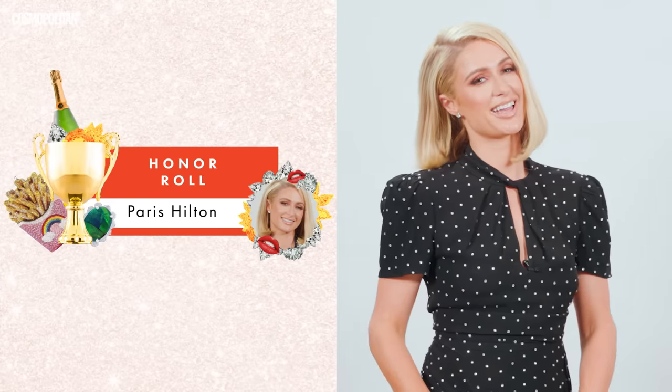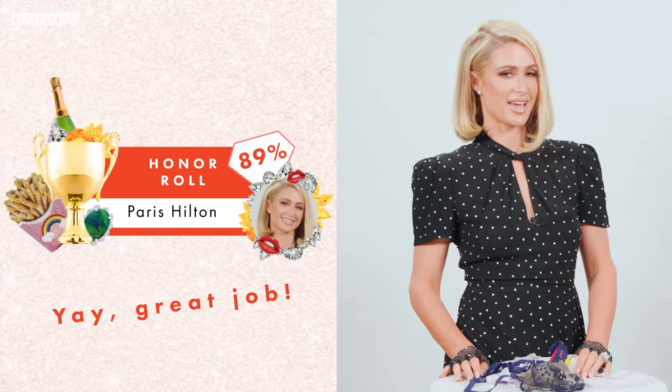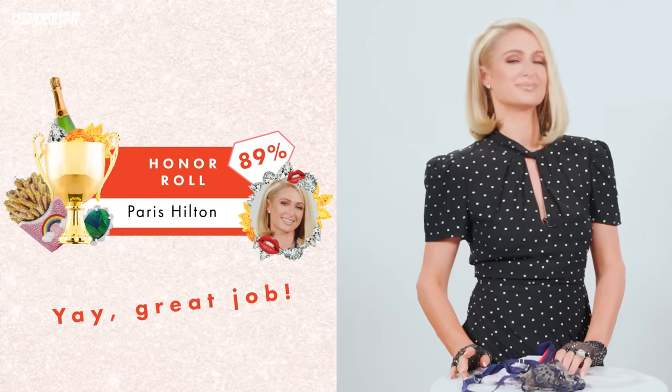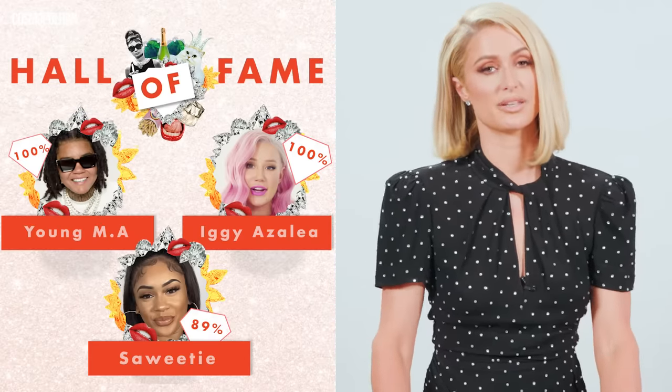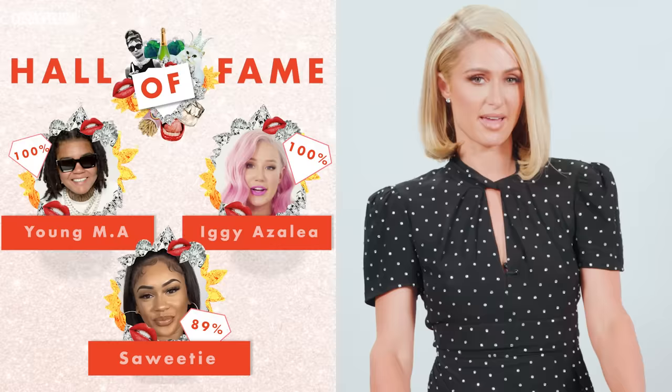I think I killed it today. I thought I was going to get them all right — I only missed a couple, but it was my first time playing the game. The lasagna was horrible; it was literally the worst lasagna I've ever eaten in my life. The cheese was just gross to touch — slimy. Thanks guys, bye.